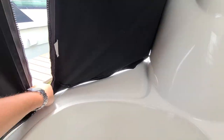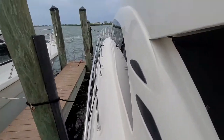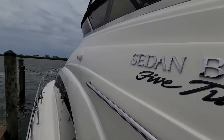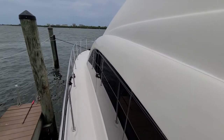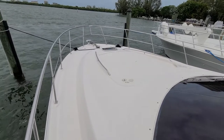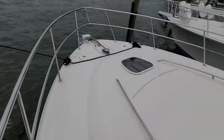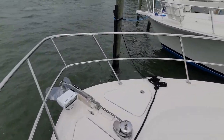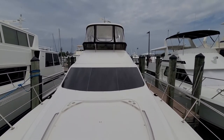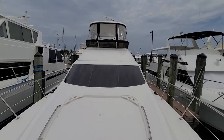This area here is where those sun pads go. Up top you can see the radar and the tinted windows.